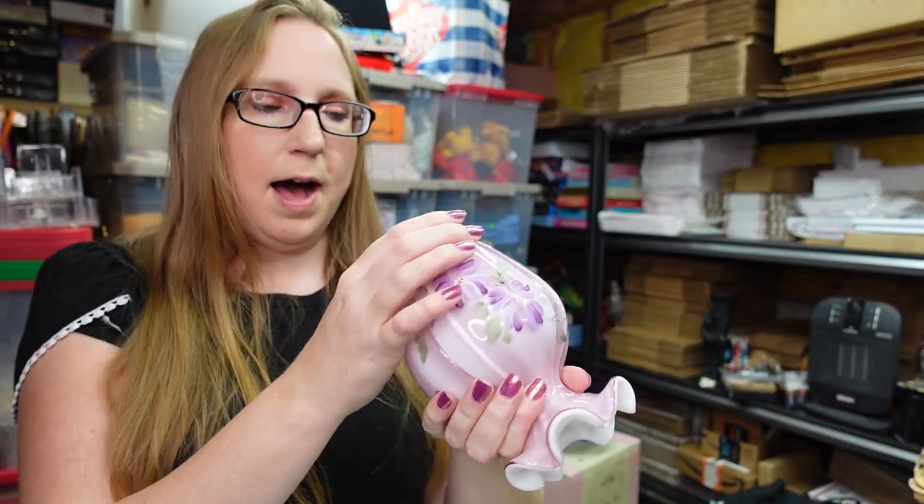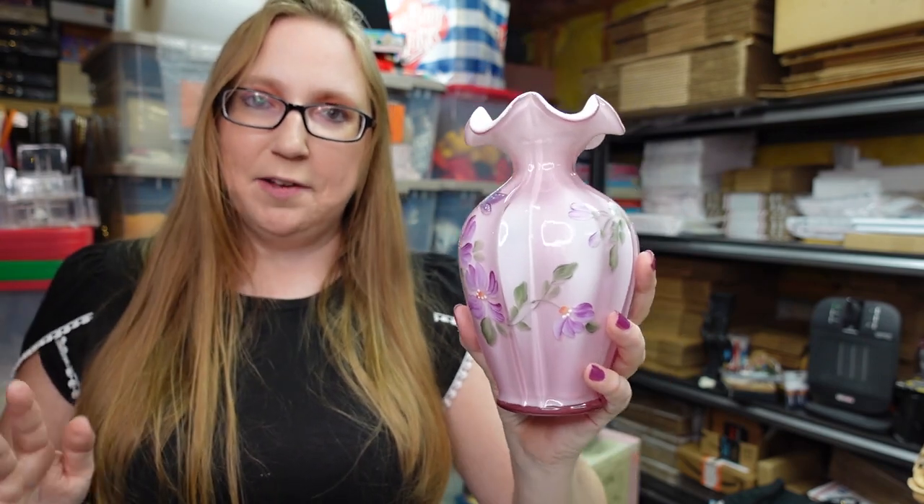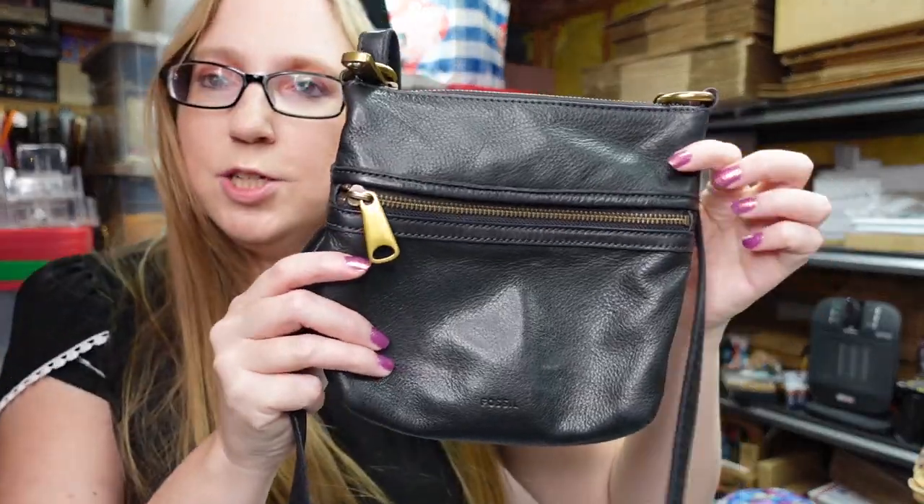I won this Fenton vase at the auction — it is absolutely beautiful, hand painted, cased glass, really pretty with the floral design, and it is signed by the person who painted it. We paid $27.50 for this vase and I have it listed as a buy it now for $225.99 — it's currently the cheapest one available on eBay. These ones can sell really well.